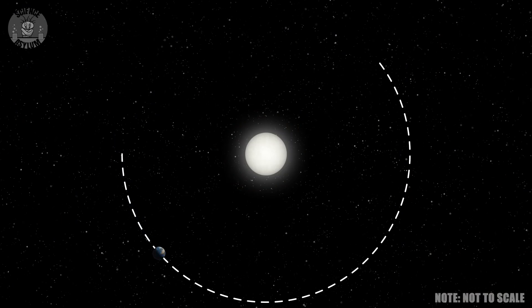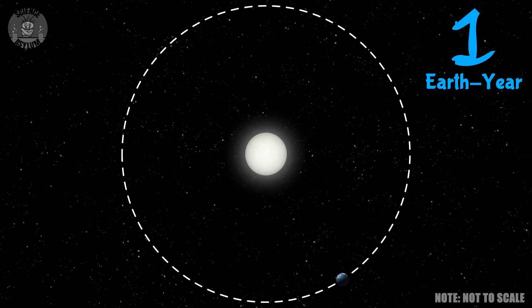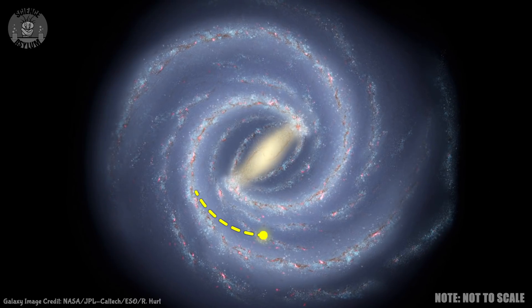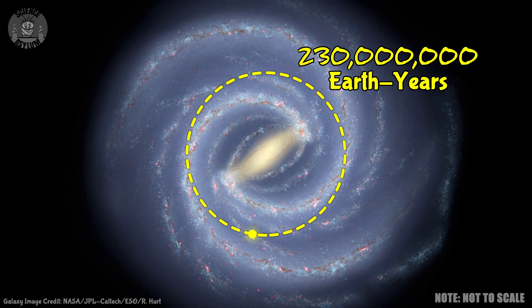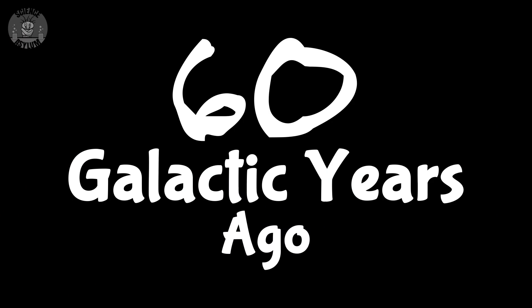The time it takes for the Earth to travel around the Sun once is defined as one year — for the rest of the video, we'll call that one Earth year. The time it takes for the Sun to travel around the galaxy once is about 230 million Earth years. We'll call that one galactic year. It's like a sweet spot between a million and a billion — exactly what we need. The beginning of the known universe occurred 13.8 billion Earth years ago, which is equivalent to 60 galactic years ago.